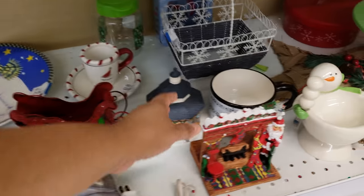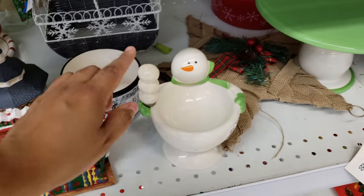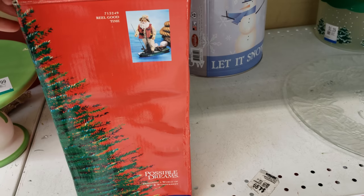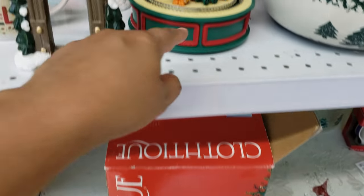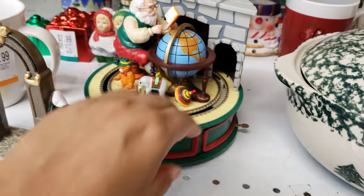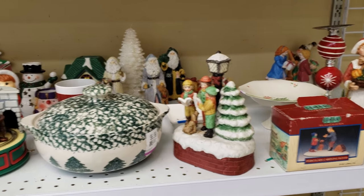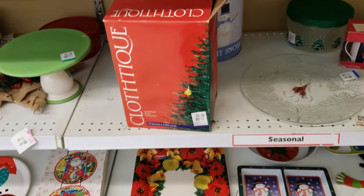Look at this one — let me grab this one out. That looks funny. Look at that Santa fishing. He is fishing. That's going to be $10. I love it. I just love like collecting little pieces at a time — something that is definitely different and unique.